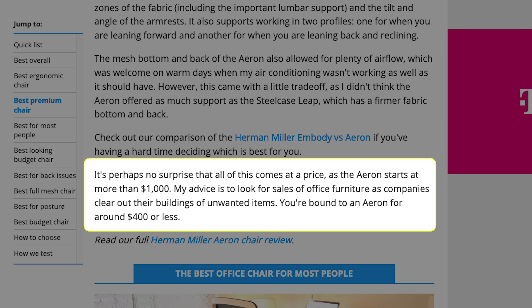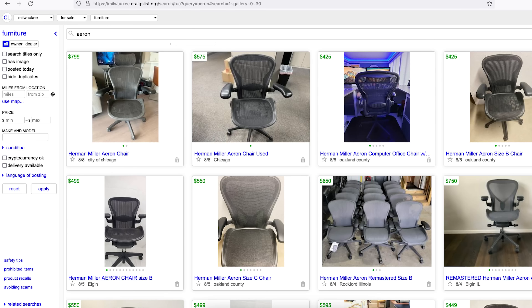In the write-up, they talk about how if you just hang around an office building where they're unloading chairs because people don't work there anymore, you're going to find one for $400. I don't know where you would do this, and the average price on a used as-is Aeron right now is around $500. And that Aeron you would find would be a classic — it's not going to be a remastered chair, which is a completely different chair than the classic.